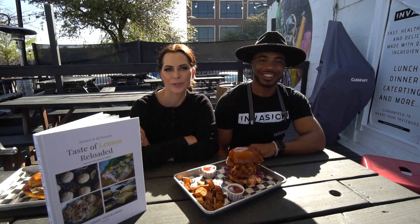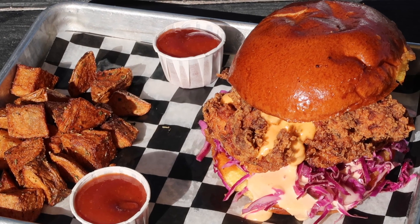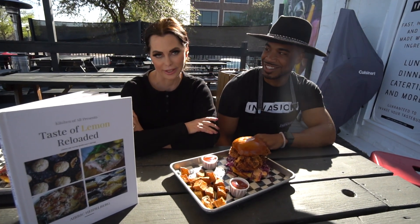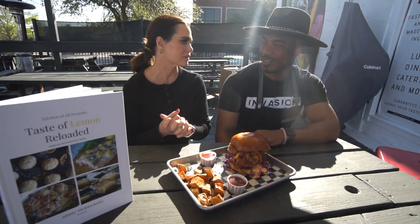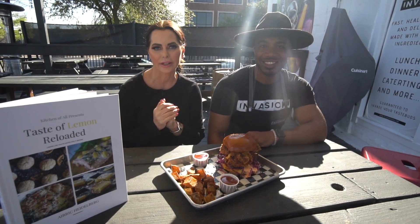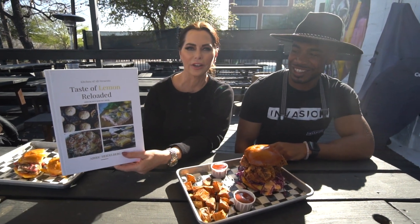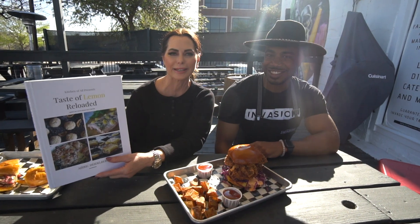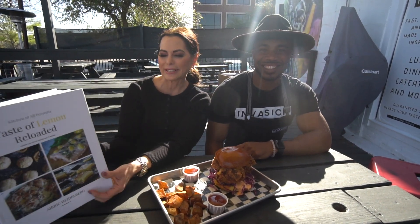Today I had the absolute pleasure of being able to cook with Chef Eric Heidelberg at Invasion in Dallas. If you haven't been here, you gotta get here fast because his food is delicious. We made the Cardi B sandwich — it is probably the most delicious chicken sandwich I have ever tasted. Sorry, Chick-fil-A. He also has some great vegetarian dishes on the menu. Check out his book, Taste of Lemon Reloaded — he's all into healthy food that tastes delicious, and you can find great recipes in there. Get it on Amazon. Support the local community, and get to Invasion when you're in Dallas and meet Chef Eric.